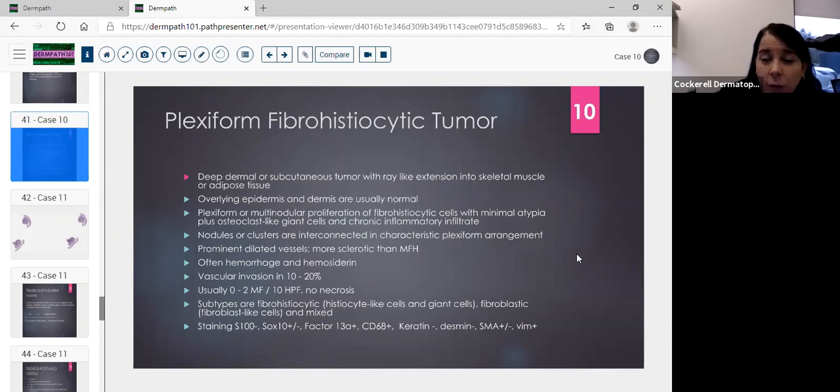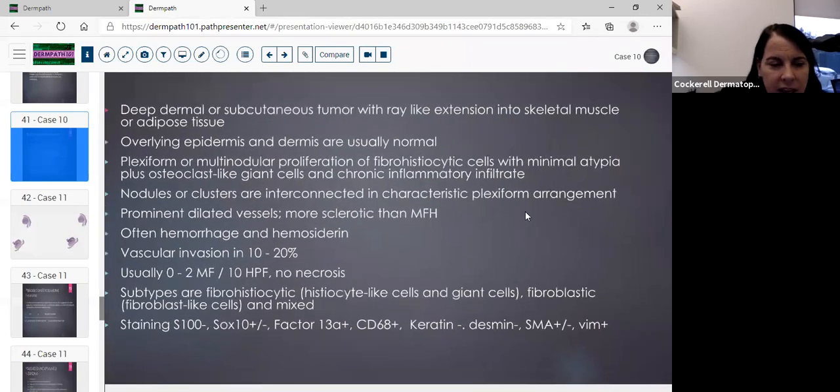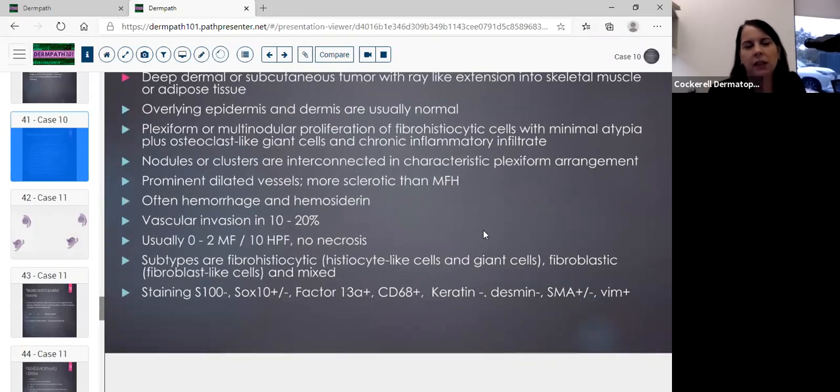There's usually not much inflammation in the tumor. Prominent dilated vessels, and it can be more sclerotic than MFH but lacks the dense storiform appearance. DFSP is in the differential but was eliminated by the strongly negative CD34. You can see hemorrhage, hemosiderin, and vascular invasion in 10-20%. Mitoses are very low — I searched 11 slides for hours without finding a single mitosis, indicating low malignant potential. The prognosis should be excellent once excised. Staining: S100 occasionally plus/minus, Factor XIIIa positive, CD68 positive, keratin negative, desmin negative, SMA occasionally positive, vimentin positive.